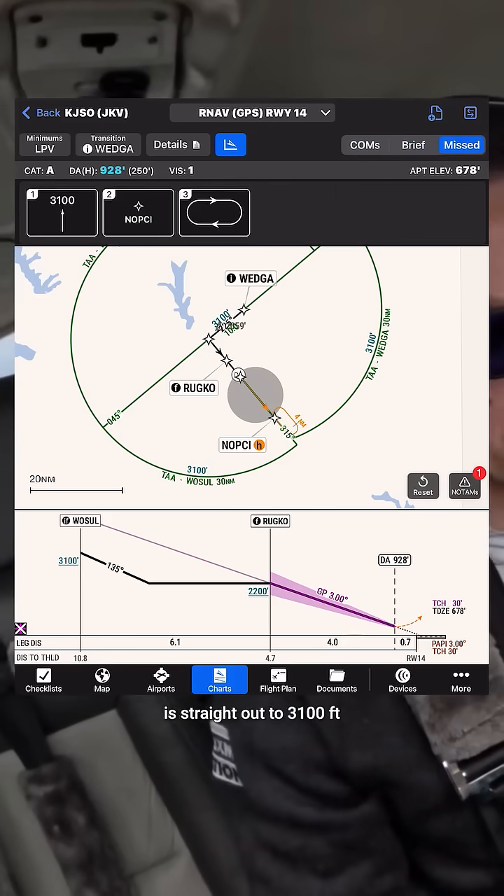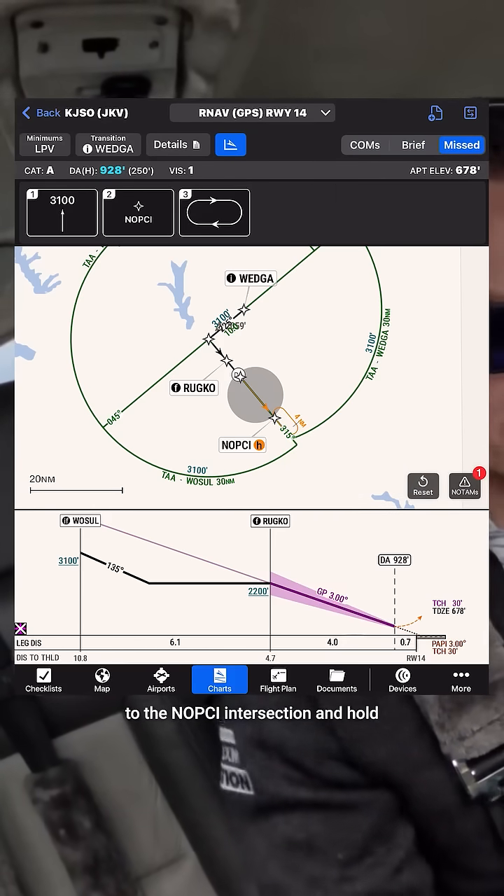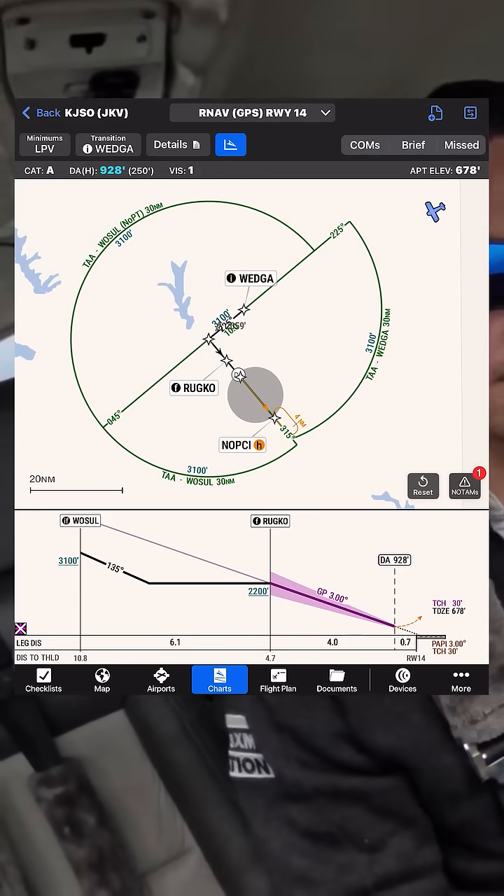The missed approach is straight out to 3,100 feet to the NOPSEY intersection and hold. The RNAV-14 into Cherokee County, Texas is briefed.